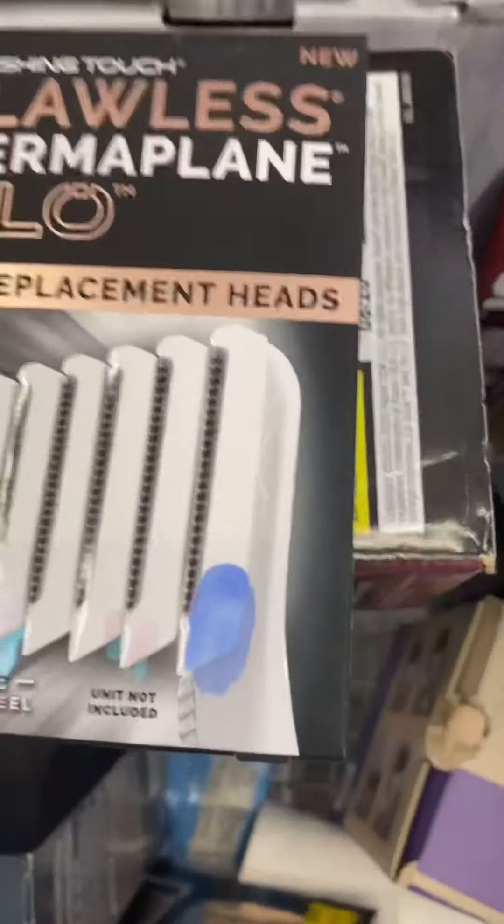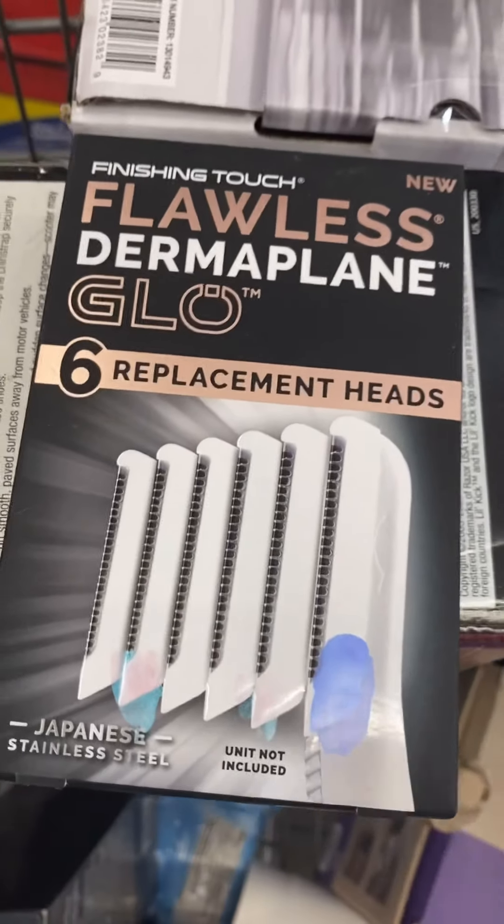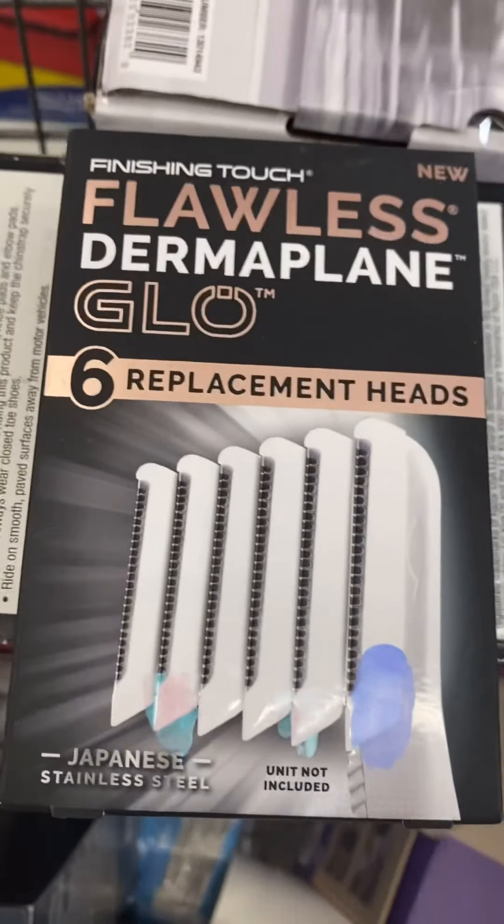This Flawless replaceable head is coming up $0.50 in my store. Maybe someone would like it. I will give you the price check for this.